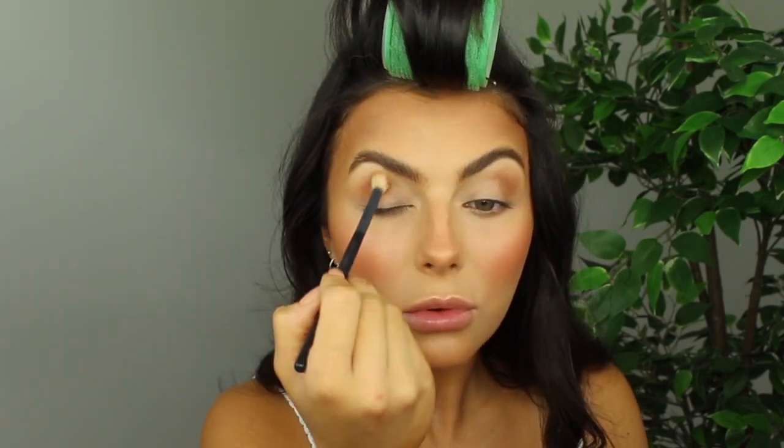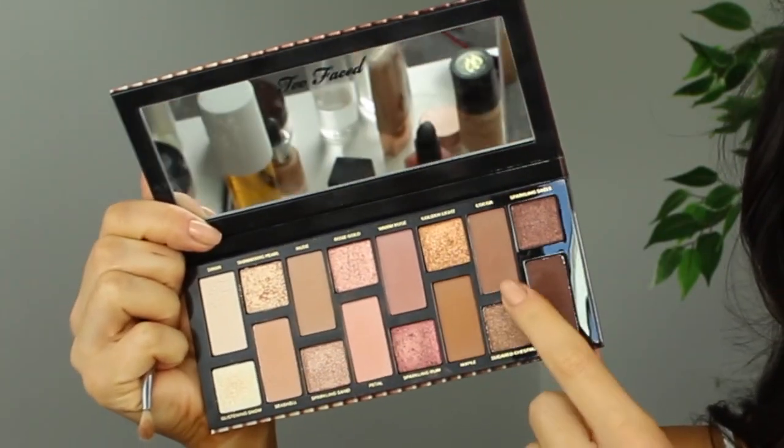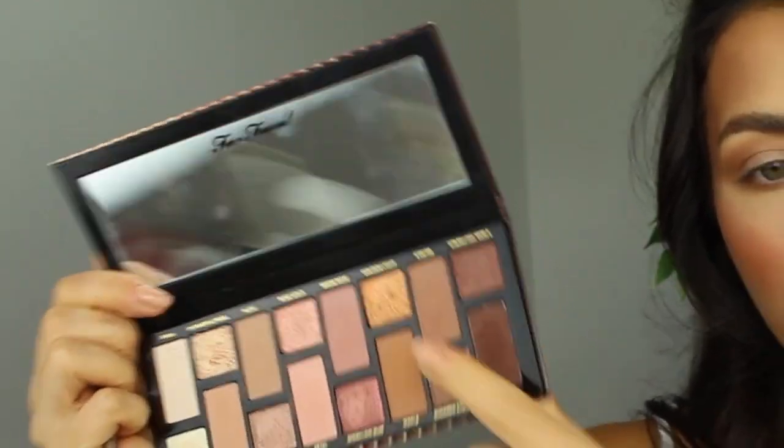Moving on to the eyes — I'm keeping them really simple today. I'm going in with my Zoeva 228 brush and the same Hula Caramel bronzer, literally applying that into the crease of my eye. Once I'm happy with the depth, I take the excess and flick it out toward the temple so it joins in with the contour. I'm then using my Sigma E36 brush — a tiny small fluffy brush, perfect for under the eye — to put the same bronzer underneath. Then taking the Born This Way palette from Too Faced, I'm using the shade Coco in the outer corner for a bit more definition.